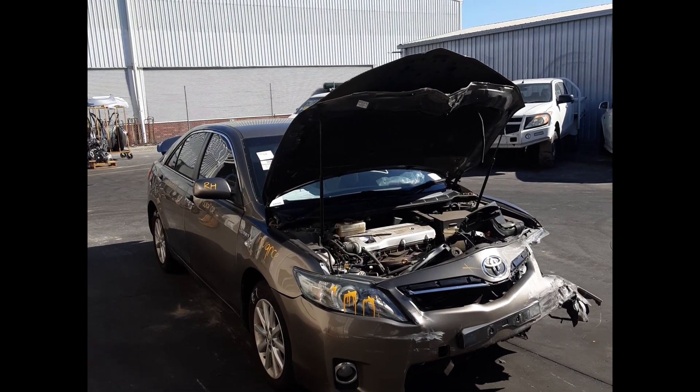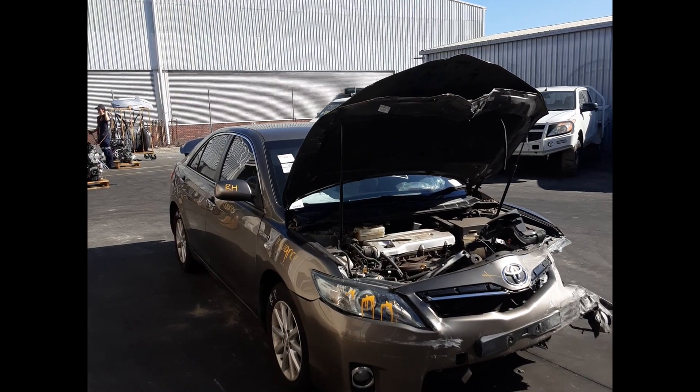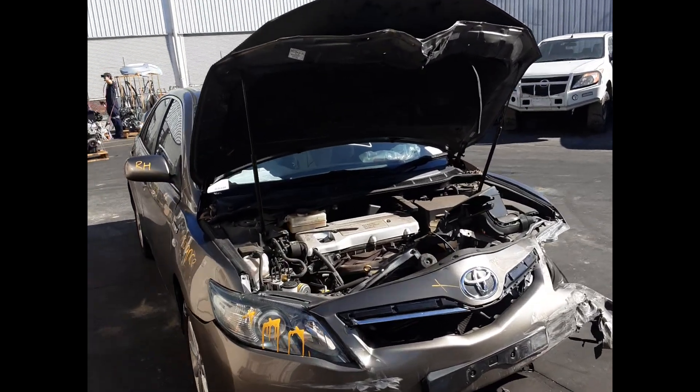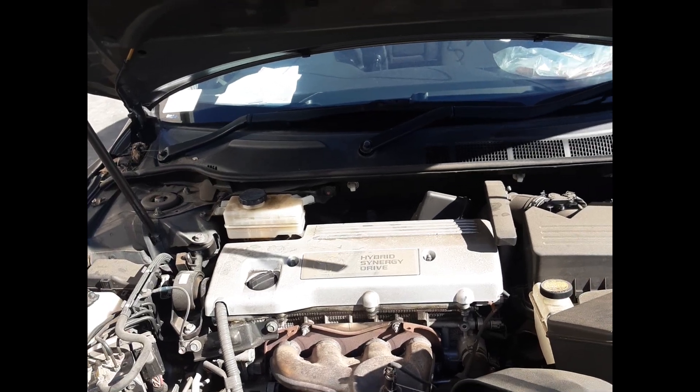It has a 2AZ-FE 2.4 litre 4 cylinder petrol engine.